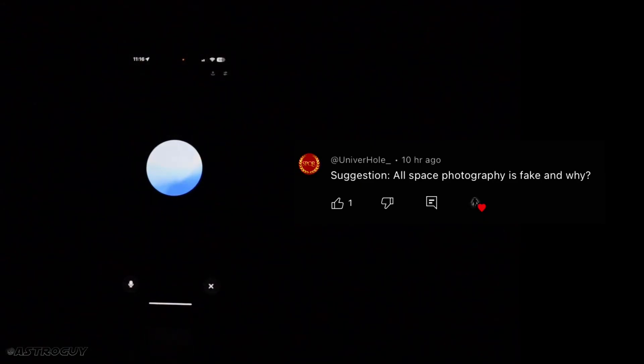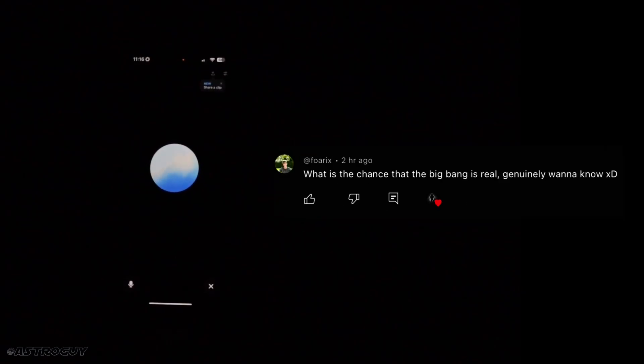Question one comes from Universe Whole, suggesting all space photography is fake. Space photography is not fake. Images of space are captured using telescopes, satellites, and space probes equipped with cameras and other imaging technology. These tools gather data across various wavelengths of light — visible, infrared, and ultraviolet — to create detailed images of celestial objects. Sometimes colors are added or enhanced to highlight specific features not visible to the naked eye, but the images themselves are real representations of space phenomena.